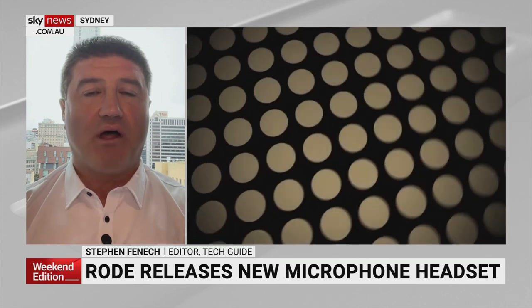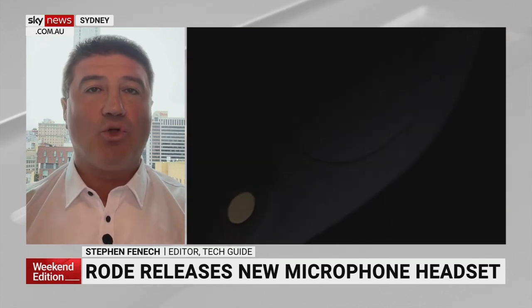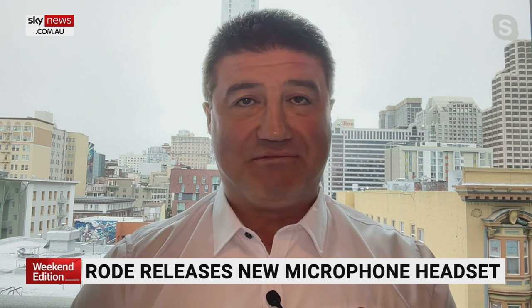Or you can buy the whole thing with the microphone and everything included. Trevor Long and I have had these headphones for about three months — we weren't able to talk about them until a few days ago. So if you go back and listen to the last 10 episodes of Two Blokes Talking Tech, you can hear for yourself the quality. They are pretty impressive — broadcast quality in a nice Aussie-made headset.